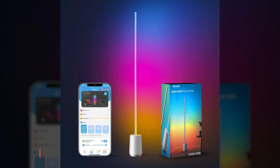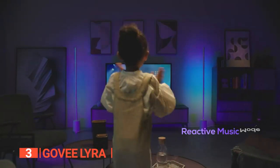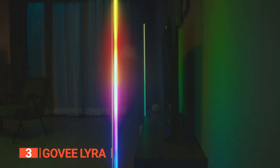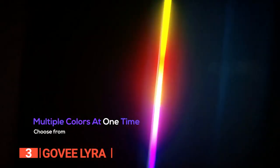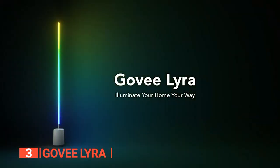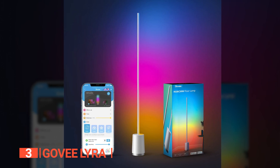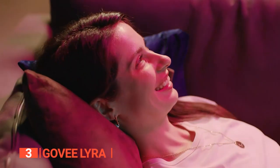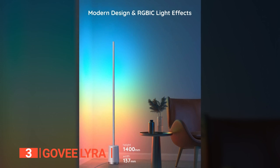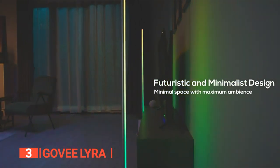The third product on this list is the Go V Lyra. This next floor lamp has a futuristic and timeless minimalist design that adds a touch of sophistication to any living room decor. With its round base and slender protruding column, this floor lamp appears to be something out of a sci-fi movie. Putting this lamp together is a fairly simple process that involves four components: a base, a narrow tube, a light strip, and a power connector.